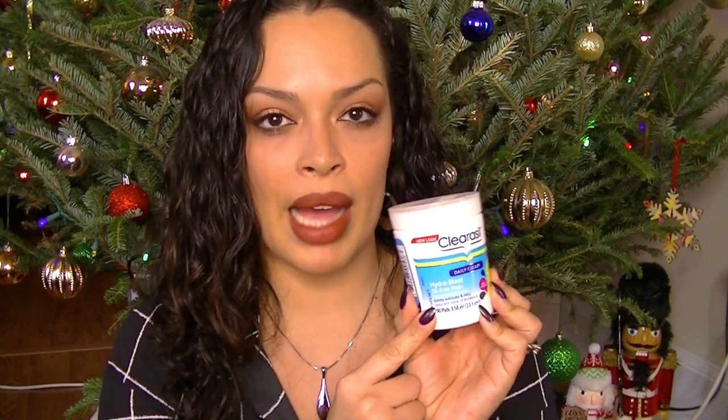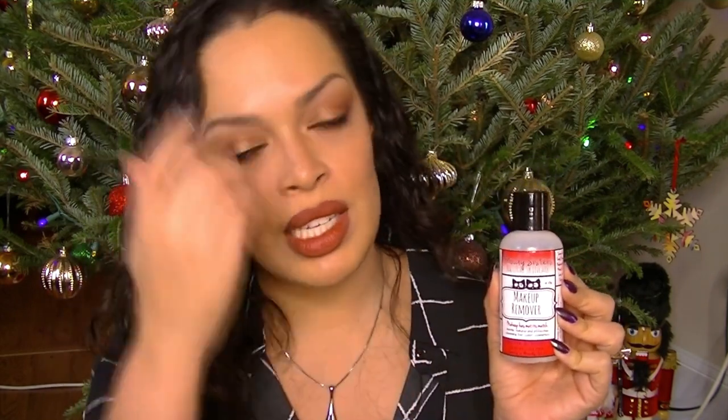I used these Claricell Daily Clear Hydroblast Oil-Free Pads. I actually really liked them, and I've been breaking out lately, so I'm going to remember to repurchase. This is a makeup remover from Moody Sisters — they're an all-natural brand. I did some reviews for them at MoodySistersSkincare.com. I really liked this makeup remover. It's very gentle on my eyes but worked really well.